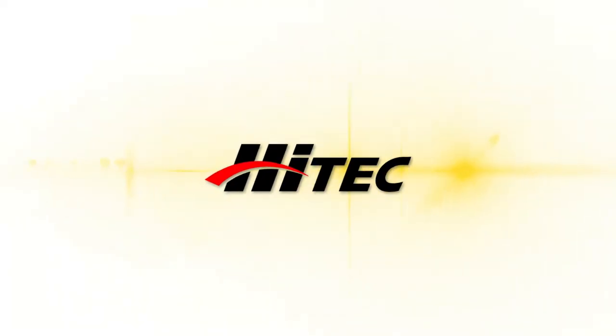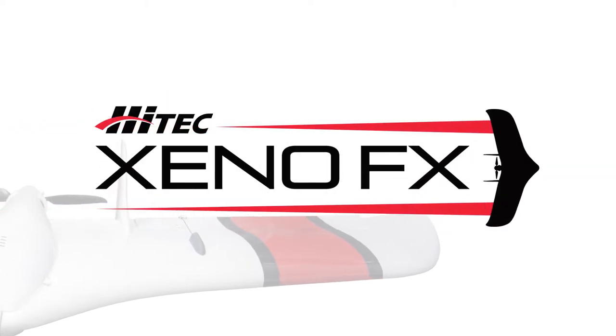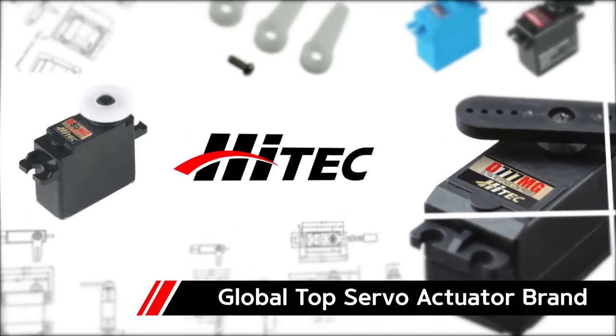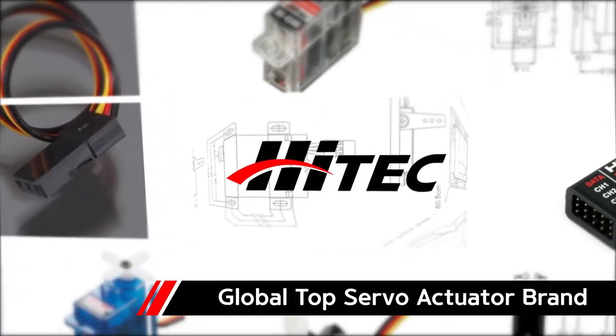Hightech RCD Korea — the world's best UAV, ZenoFX. With over 35 years of know-how, Hightech RCD Korea's servo actuator has been a global top brand for many years and is also being used in UAVs that lead the world market.